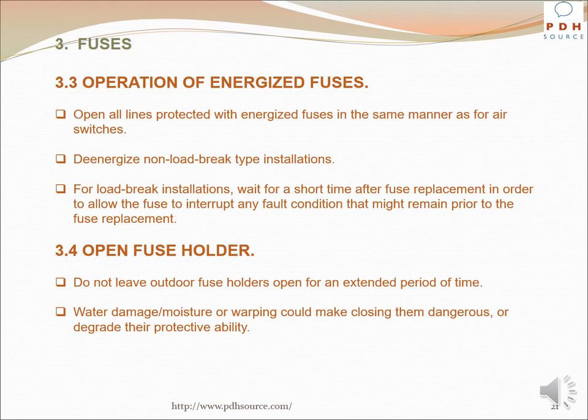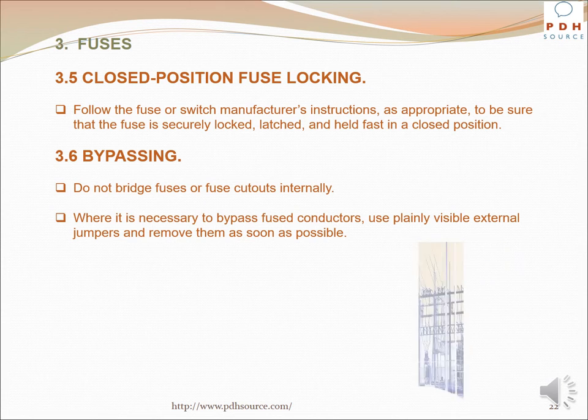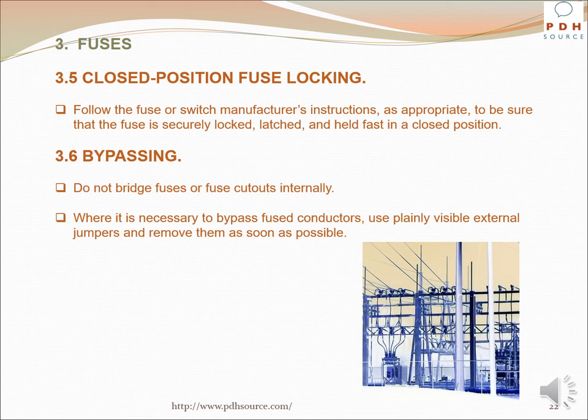For load brake installations, wait a short time after fuse replacement to allow the fuse to interrupt any fault condition that might remain. Do not leave outdoor fuse holders open for an extended period of time, as water damage, moisture, or warping could make closing them dangerous or degrade their protective ability. Follow the fuse or switch manufacturer's instructions to ensure the fuse is securely locked, latched, and held fast in a closed position. Do not bridge fuses or fuse cutouts internally. Where it is necessary to bypass fused conductors, use plainly visible external jumpers and remove them as soon as possible.